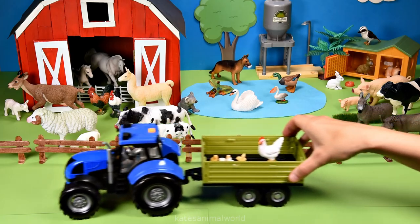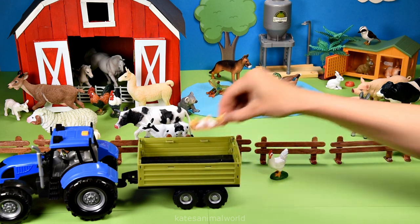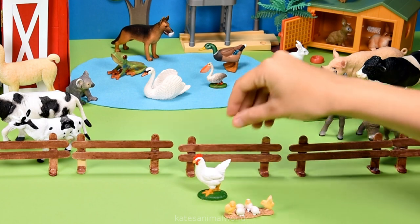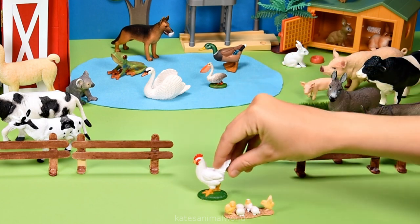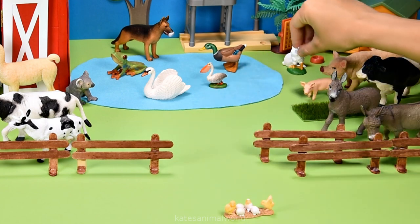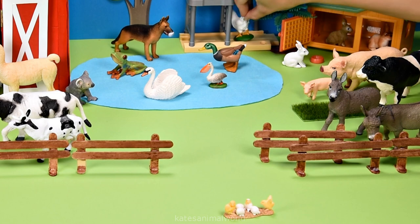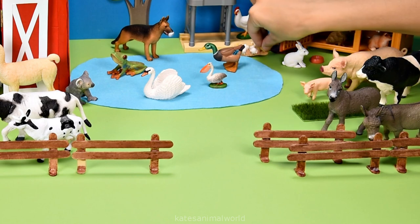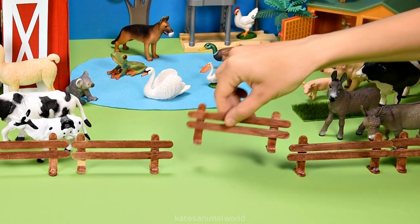The tractor's here — who's that in the back? It's a chicken and some chicks. This chicken is a hen because it is a female. Let's pop them under the silo so they have a little bit of shade. Don't forget to close the gate.